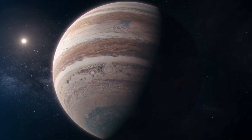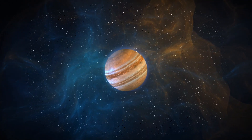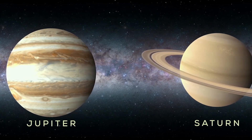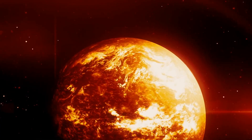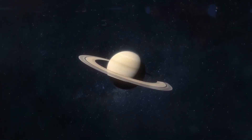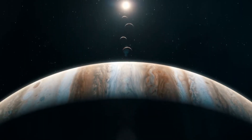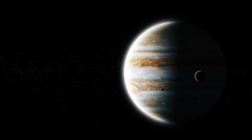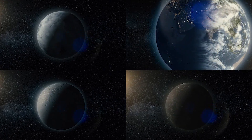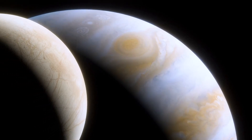Gas giants are large planets mostly composed of helium or hydrogen. They don't have hard surfaces and are instead filled with swirling gases above a solid core. Some examples of gas giants in our solar system are Jupiter and Saturn. Gas giants that are closer to their stars are called hot Jupiters. They were among the first types of exoplanets found. These exoplanets are like Jupiter in relation to their atmosphere, but they differ because their orbits are so close to their stars that their temperatures are measured in thousands of degrees. Unlike terrestrial planets that you could theoretically walk on, gas giants have no solid surface, making them more like massive floating storms.